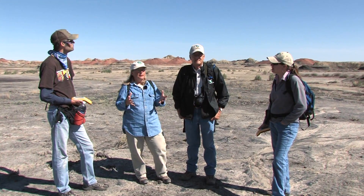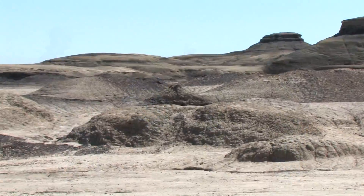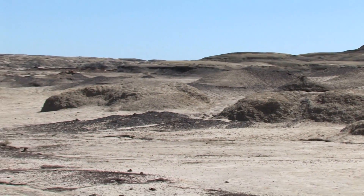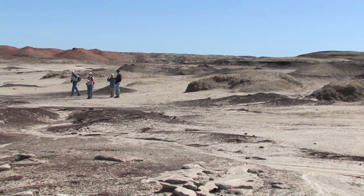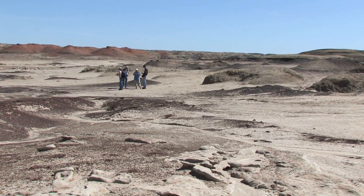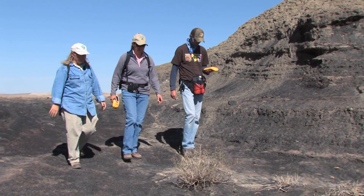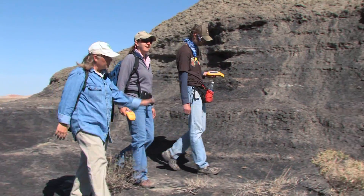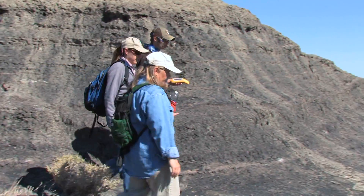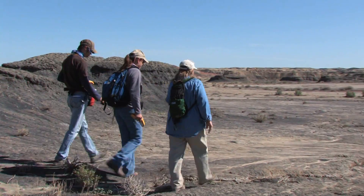What fascinates people the most when they come out here is they're coming out to a desert. They would think this is a desert environment, but at the time these sediments were deposited — during the reign of the dinosaur, 60 to 85 million years ago — it was very tropical. There was an interior seaway that went through, and these sediments were all deposited in near-shore or back-shore environments. All the black beds you see out here are preserved ancient swamp lands, which are very rich in fossil life. You've got the animals that lived in the swamps plus the animals that came around the edges and survived in the tropical environment.